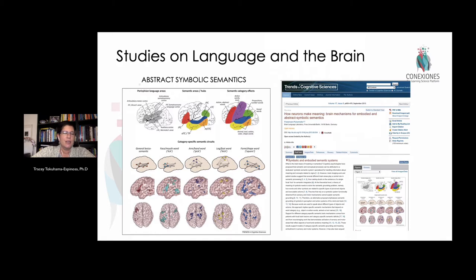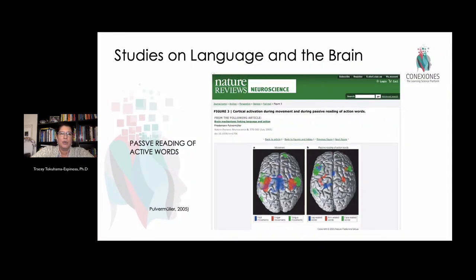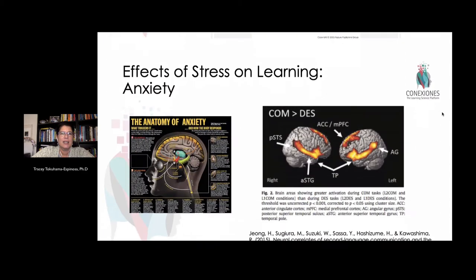Other studies pointed out that abstract symbols — like an exclamation point, question mark, or quotation marks — are processed in a different area of the brain than the letterbox. This tells us that symbolic understanding for language differs from what forms words and other types of communication in written language. We also know that whether a person reads words passively or actively, their brains are doing different things.